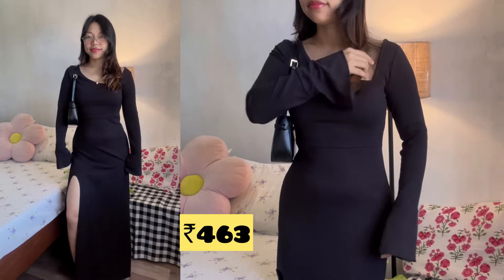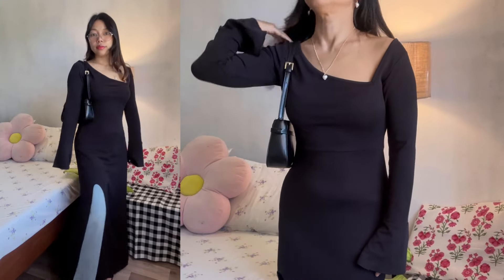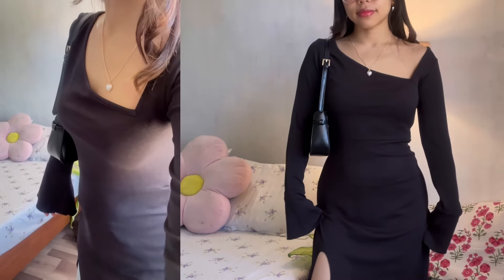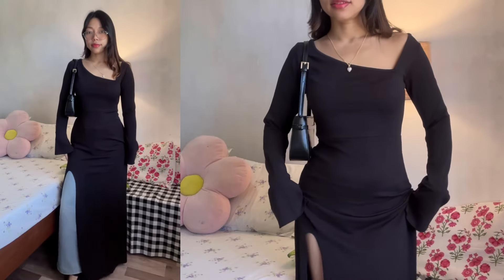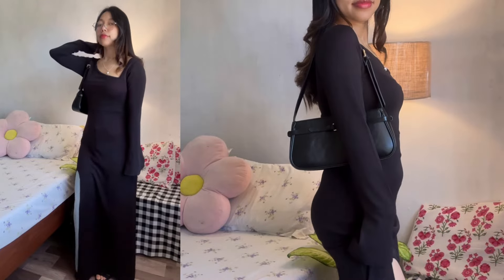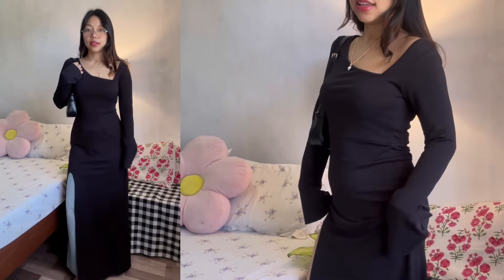Next is this black dress again — full sleeves, and I'm always up for full sleeve dresses. I love the neck design and I love how modest it looks. You can also pair it up with jeans — it looks great. The quality is the same as the red dresses I ordered. I don't know what the fabric is, but it's very stretchable. Do let me know which dress you liked the most, and till then, do like, share, comment, and subscribe. See you in the next video!